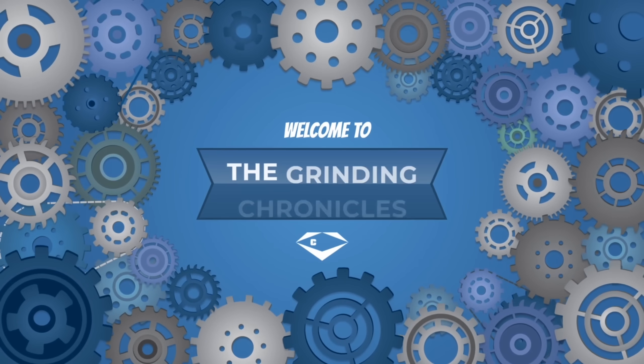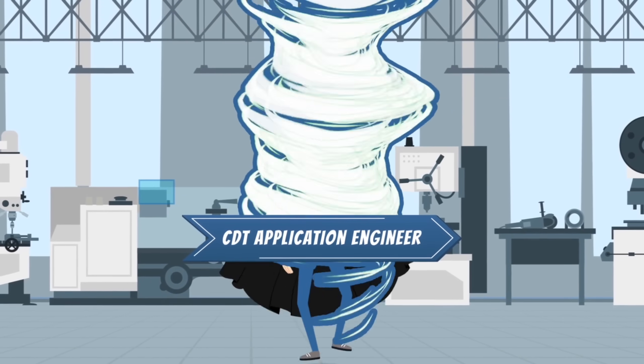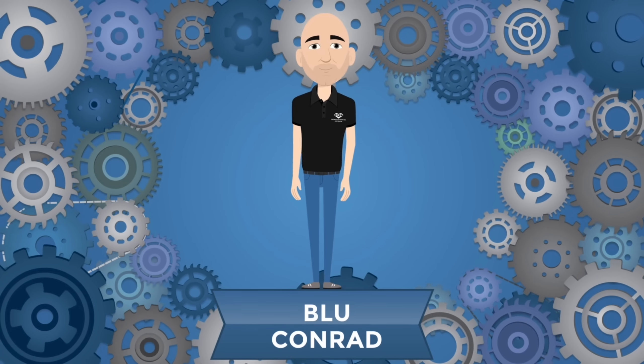Welcome to The Grinding Chronicles, presented by CDT Application Engineer — also known as Blue Conrad. Hi, I'm Blue Conrad, Application Engineer at CDT.